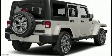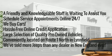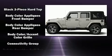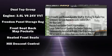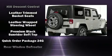Jeep ensures the safety and security of its passengers with equipment such as dual front impact airbags with occupant sensing, integrated rollover protection, traction control, brake assist, ignition disabling, and four-wheel disc brakes.